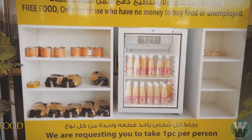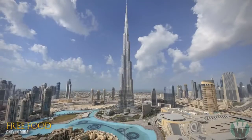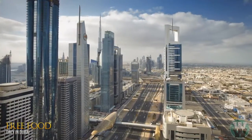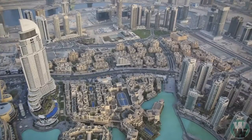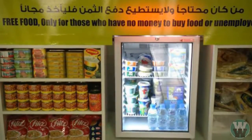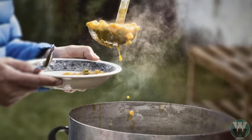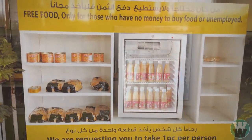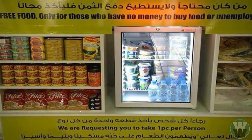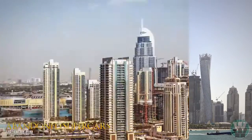Number 4: free food. When you think of Dubai you probably think of extravagant clothing, cars, and buildings, but like every city in the world, Dubai also has many people with less. A few companies within the UAE have set up a service in one or two stores providing free food for those with no money or who are unemployed. They rely on the honesty system and request that each person takes just one piece of food at a time.